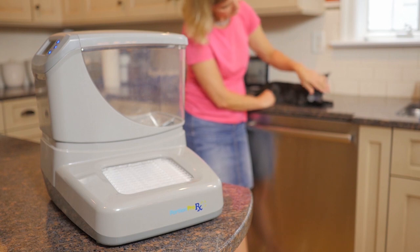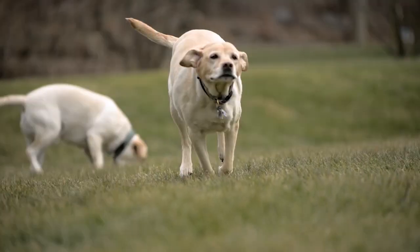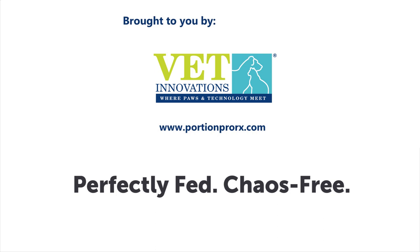With a PortionPro Rx, you can help eliminate the stress and frustration of feeding pets in multi-pet homes. Pet parents can enjoy chaos-free mealtimes so that the right pet gets the right food in the right amount at the right time, every time. With the PortionPro Rx, pets will be perfectly fed and mealtimes will be chaos free. Visit PortionProRx.com for more information.